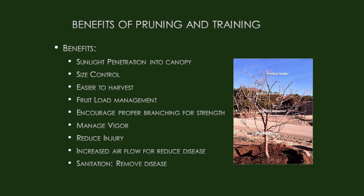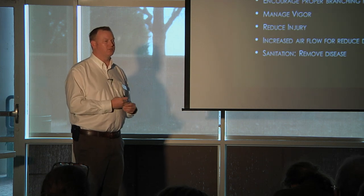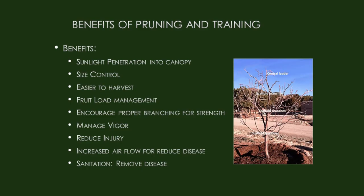Pruning and training — the whole point is to get the most productivity, make it easier to harvest, help with sunlight penetration, size control, and fruit load management. Some trees, especially peaches, can produce so much fruit it can break the tree, so we encourage proper branching for strength. We also manage vigor so it's not too much vegetative leaf production at the expense of fruit. By pruning and training, we increase airflow through the plant to dry out leaves and reduce disease, and we can remove diseased branches from the tree.